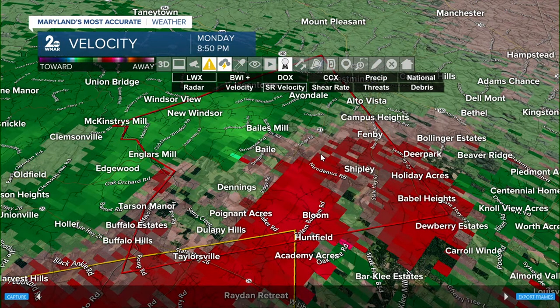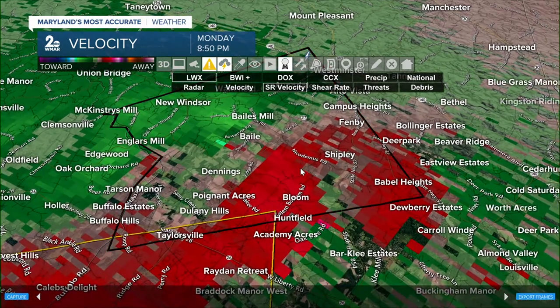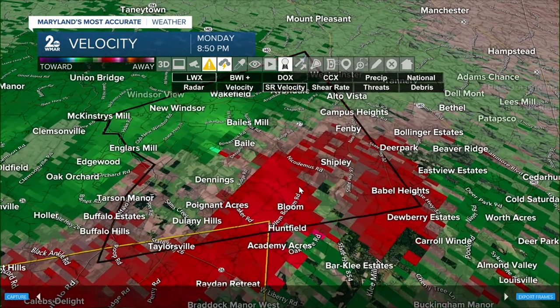We're seeing some rotation. The greens you see are winds blowing towards the radar, and the reds are winds blowing away. This is going to impact folks from New Windsor all the way down through Bloom into Shipley and Campus Heights.